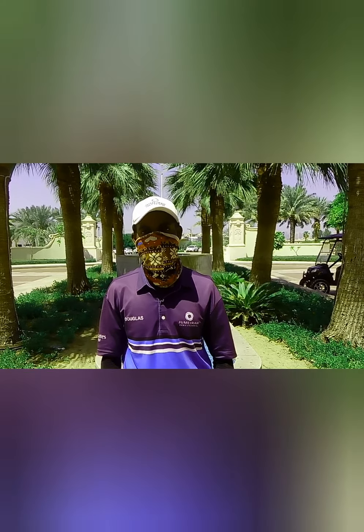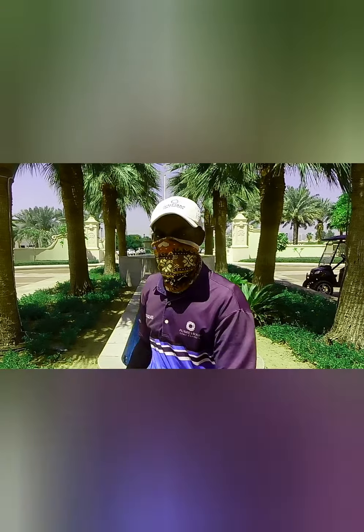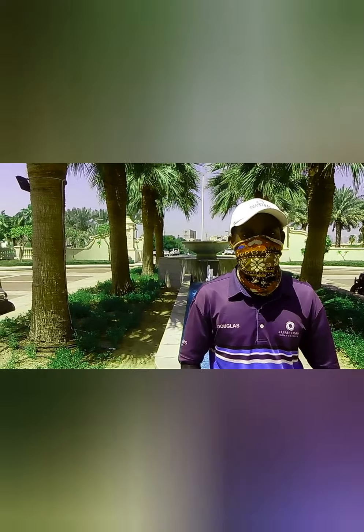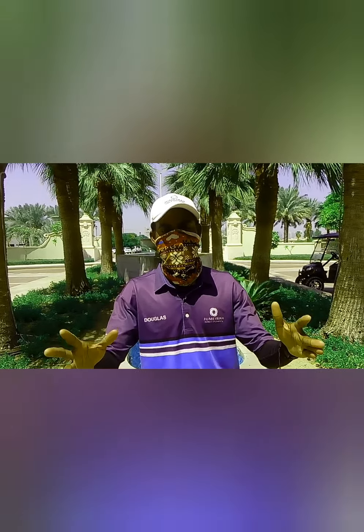Hi guys, welcome to GN Channel. I'm Douglas Samoa from Akwote — as they call me, Douglas. You can see here is the backdrop area with a nice fountain just behind. Basically what we do here is, any member, guest, or visitor who comes here — this is the point of contact. We call this place the backdrop.